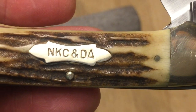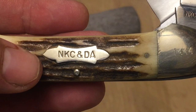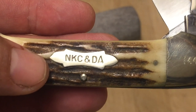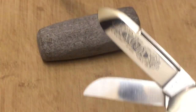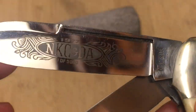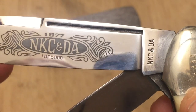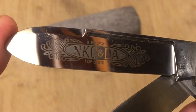There it is — NKC and DA. From some of the reading I've done, I believe that later on they took off the DA, the Dealers Association, and the knives were just called NKC knives. Let's take a look at that main blade — some real pretty scroll etching there. 1977, and this is one out of 5,000. So back in 1977, they made 5,000 of these beauties. Look at that blade — it hasn't even been touched in so many years.